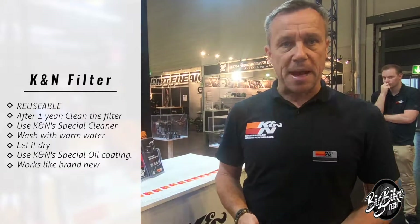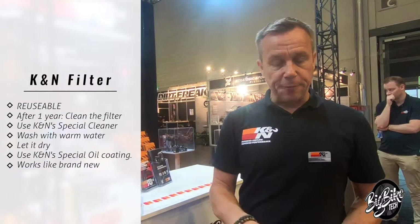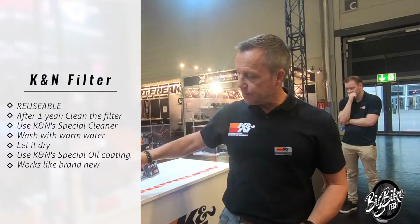After one year — or on a car after 80,000 miles — you have to remove it. Spray it with cleaner, wash it with warm water, let it dry, and re-oil it with our special oil. Just easy oil. Put it back and you can drive again and again.